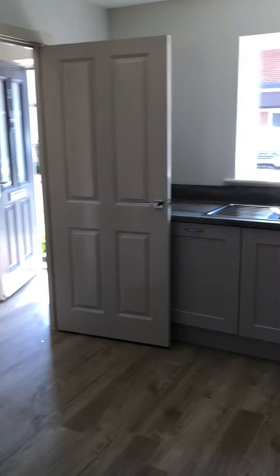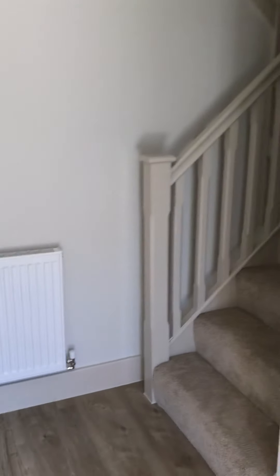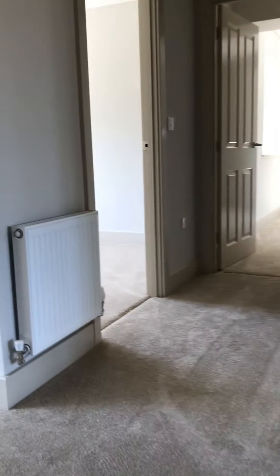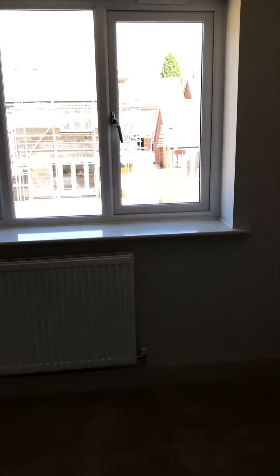Just going back through the kitchen and following on upstairs. Carpets are fitted throughout here, up to the landing and all through the bedrooms. Just entering bedroom number two now, which is a really good size double room.